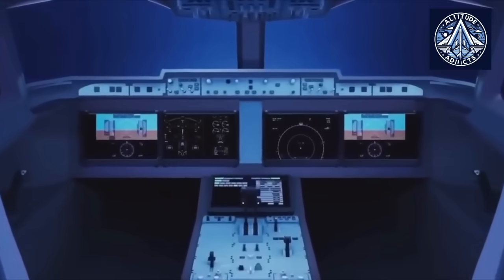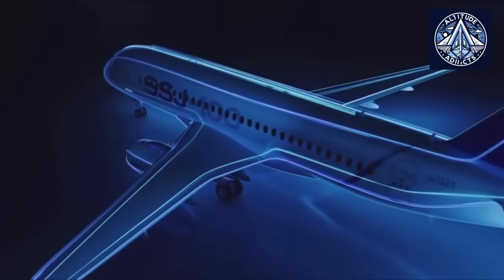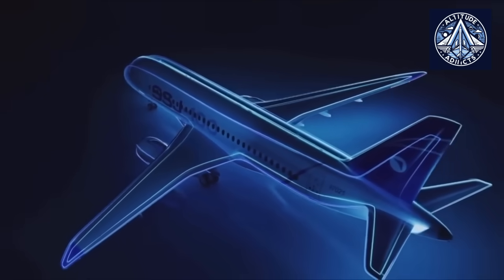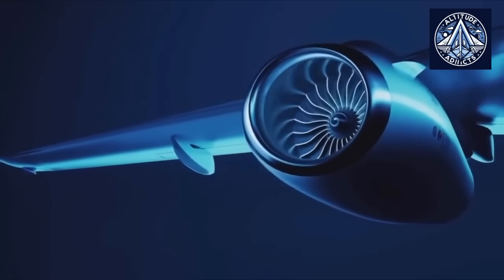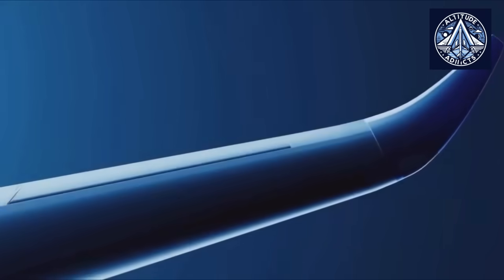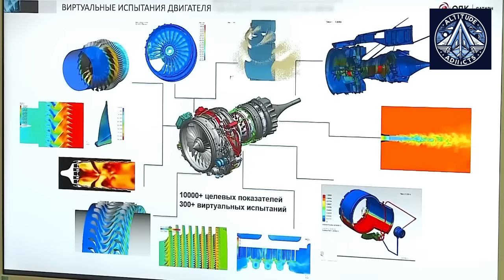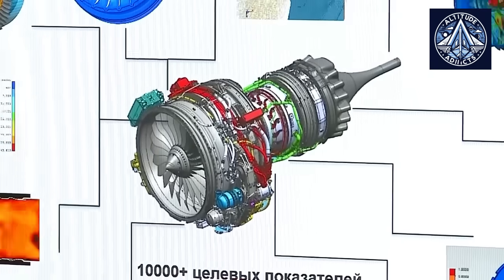When these deposits break free and enter the engine, they can alter airflow, cause surges or stalls, create vibration spikes, or lead to a flame-out. For the PD-8, icing validation is essential because the engine is expected to operate in Russia's northern regions, where low temperatures and long icing seasons are normal parts of daily aviation activity.